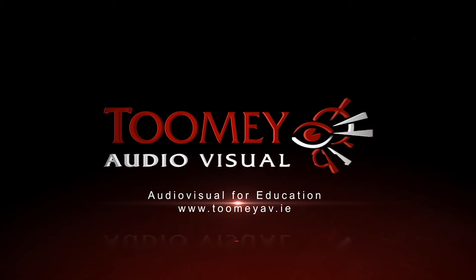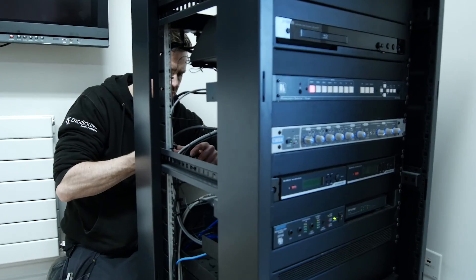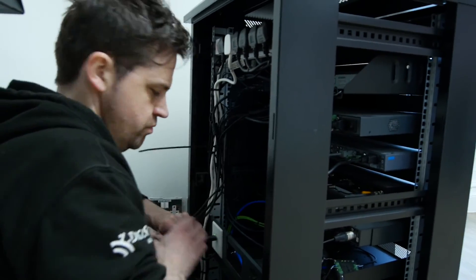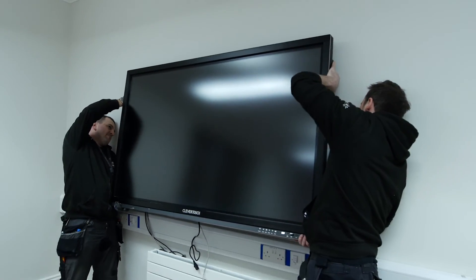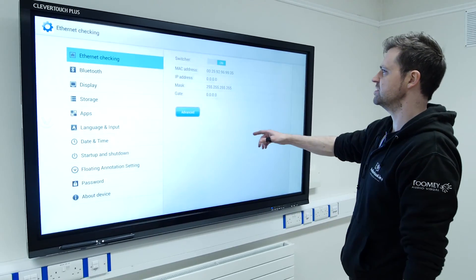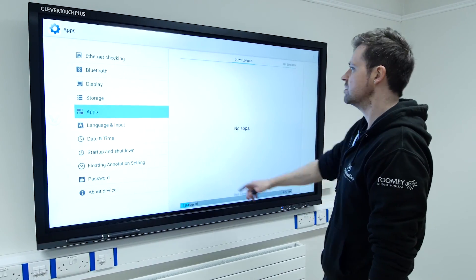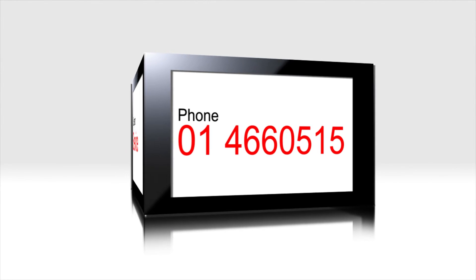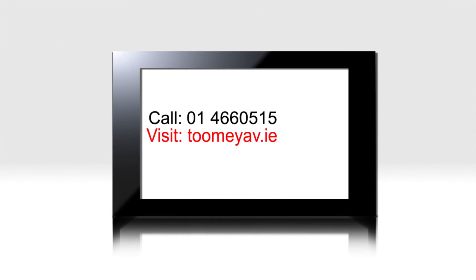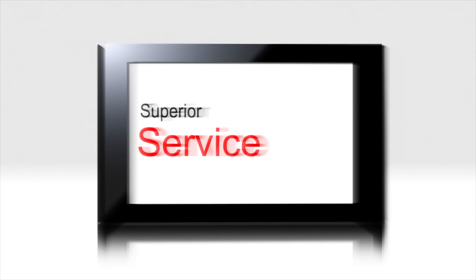Toomey Audiovisual have been supplying Irish schools with audiovisual equipment for 50 years. In that time, we have built a reputation for quality, service and backup support which is unparalleled. When you are considering investing in AV and ICT equipment for your school, it is worth considering the proven track record of your supplier within the industry. Call us on 01 466 6515, or visit www.toomeyav.ie for a superior level of service.